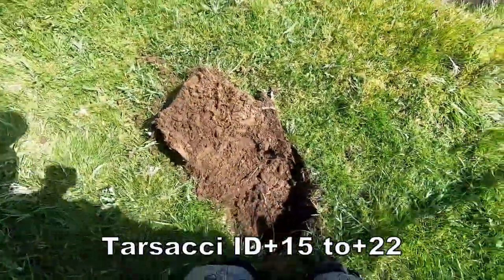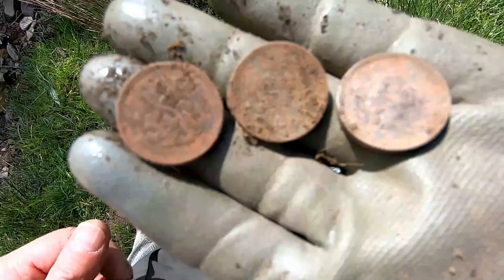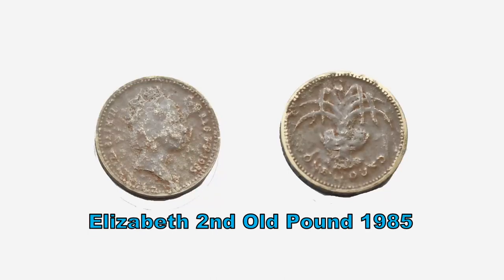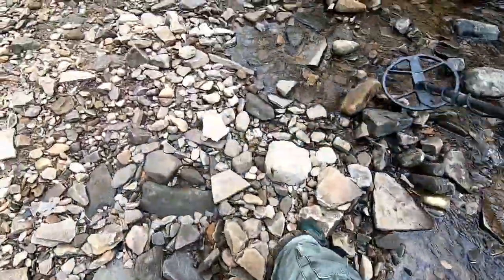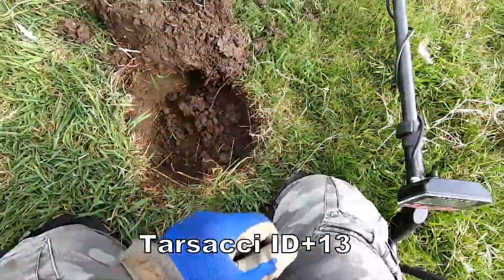Fifteen. Three pound coins down one hole, plus twenty-two. Two pound coins down one hole, plus twenty-two. Plus thirteen down there.